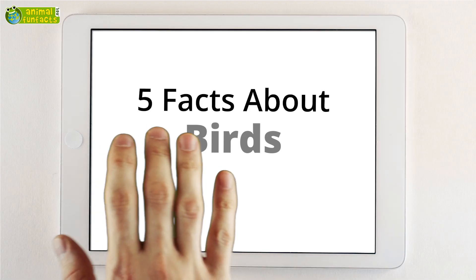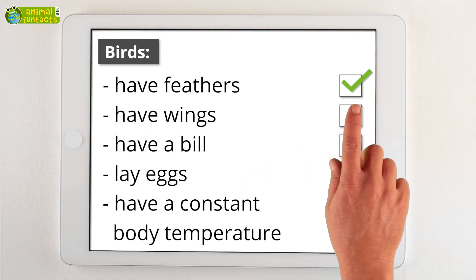The animal fun facts round up: birds have feathers, wings, and a bill. They lay eggs and are warm-blooded animals.